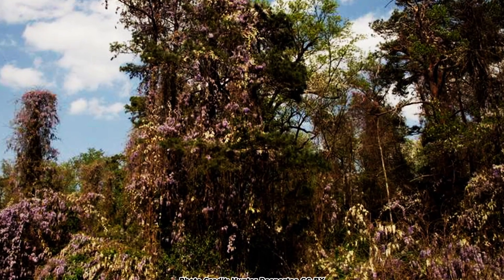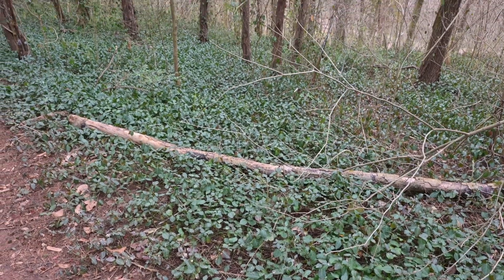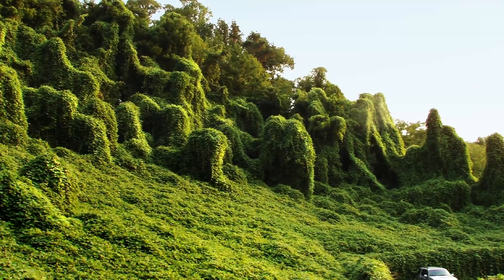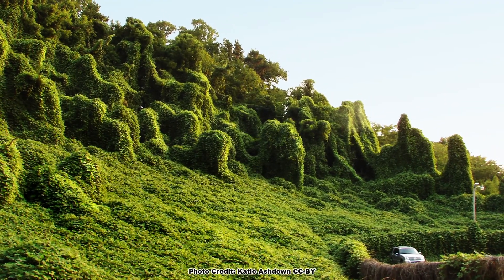The Asian wisterias are just two of dozens of invasive vine species that are invading native plant communities across North America. I put a video together that covers a dozen invasive vine species that are amongst the worst, which you can check out right here. Be sure to take some time and enjoy nature in your backyard.